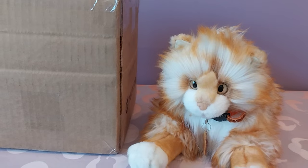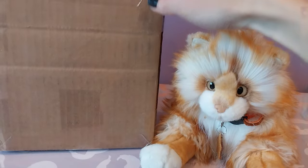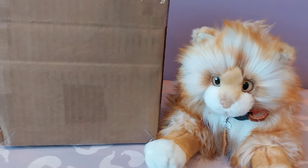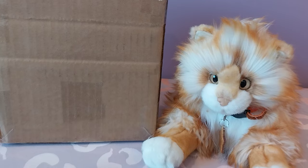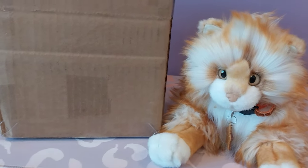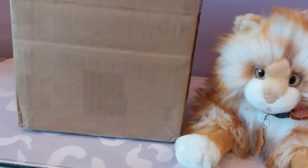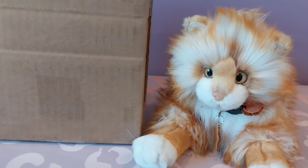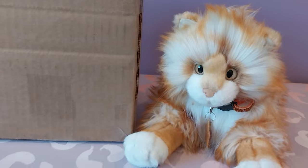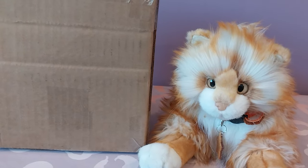Why is this one such a big deal? Well, this plush is going to be not only my first ever completely handmade cat plush, but it's also the first plush that was specially customized based on an original idea that I came up with. This plush is going to be a cat the likes of which you have never ever seen before — completely new, completely original, and completely awe-inspiring.